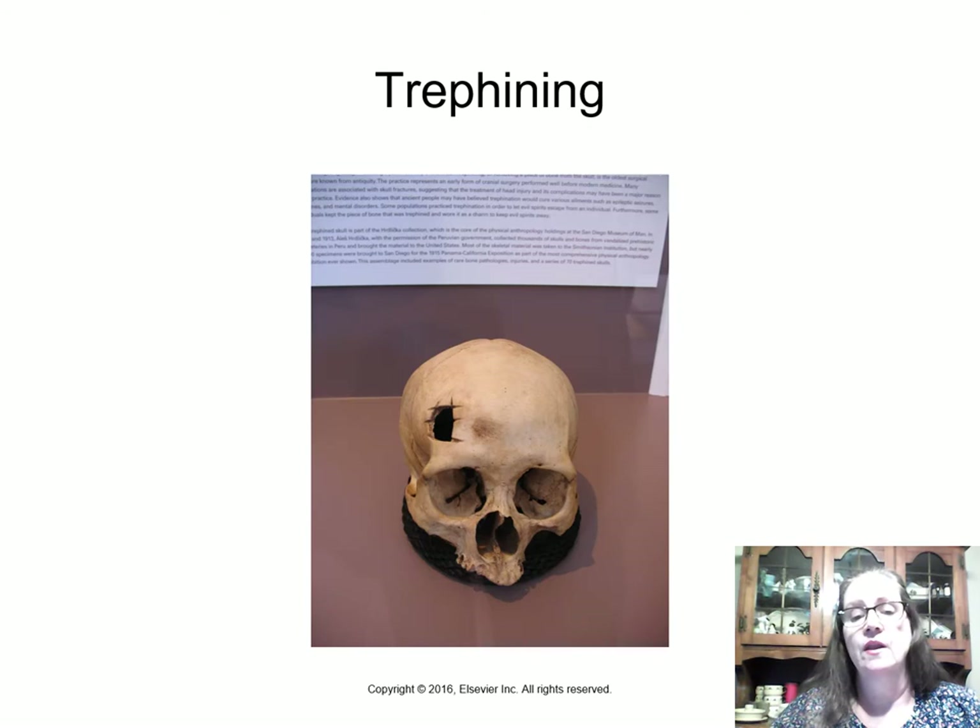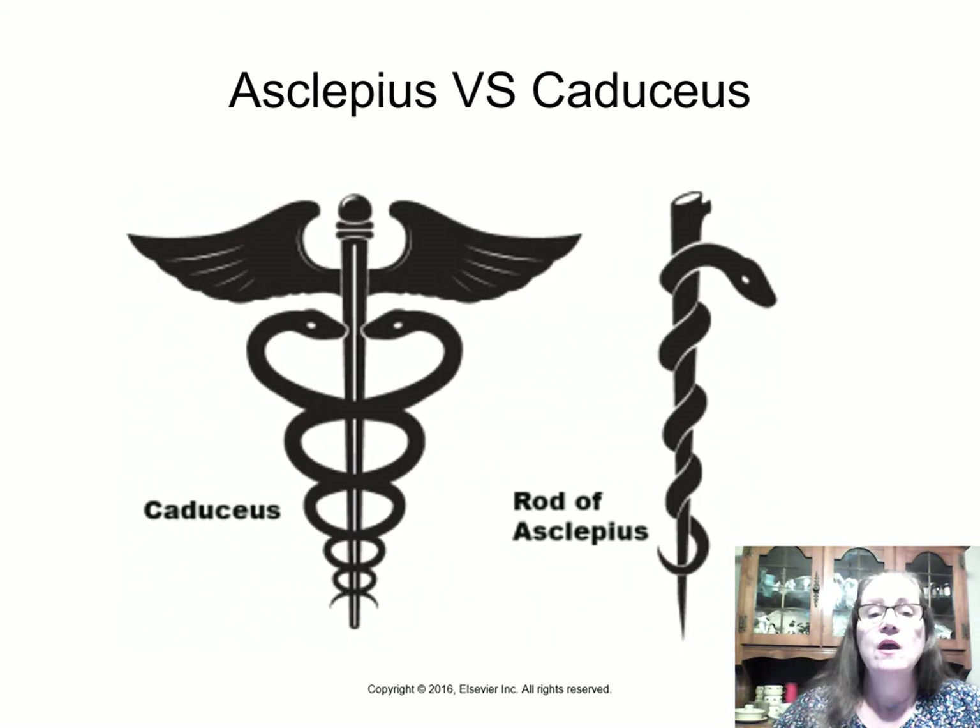We know they did this because ancient skulls have been found containing holes, and they were carefully cut out — not the result of being hit with a club or spear. It looks like they made a small square and then enlarged it, probably with a chisel. We know patients survived because the edges of the hole have healed over.